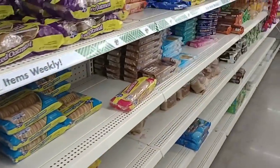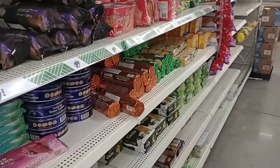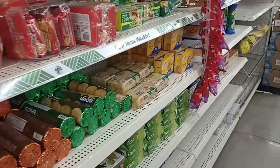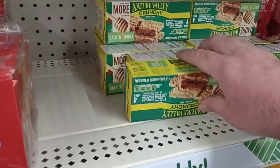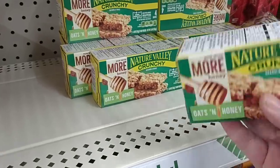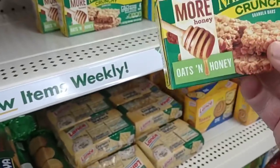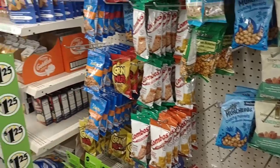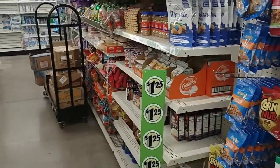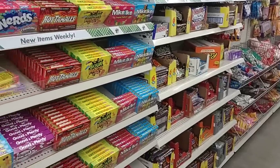They do have quite a good amount of cookies, but again we're just seeing so much empty space here. Here's something — Nature Valley, four bars. There's no way four bars is in this unless they're like half and half or something. They do seem like they have a lot of candy and chips — pretty full on this. This is the most full aisle in this place, I believe.